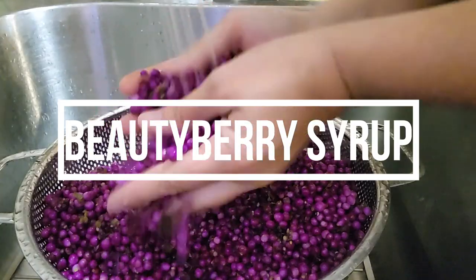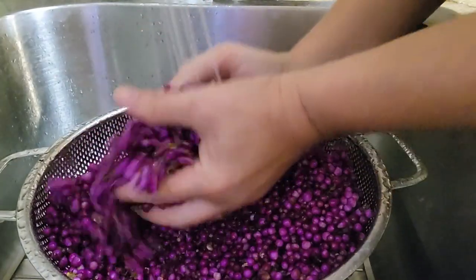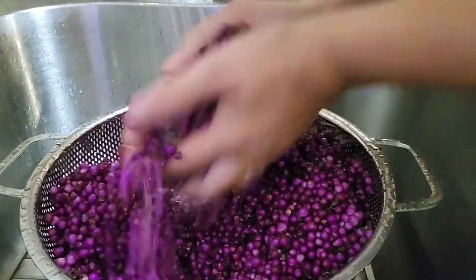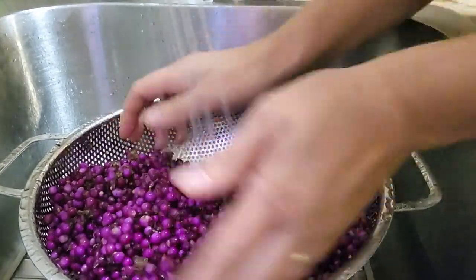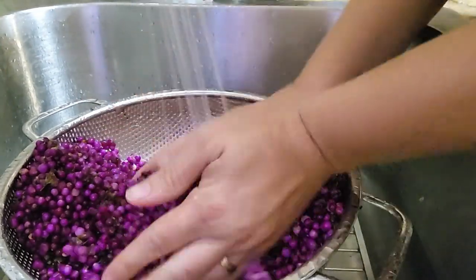Make sure you wash your berries really well — get all the bugs out. Pretty simple. Just rub them in between your hands and it'll clean them up nicely.